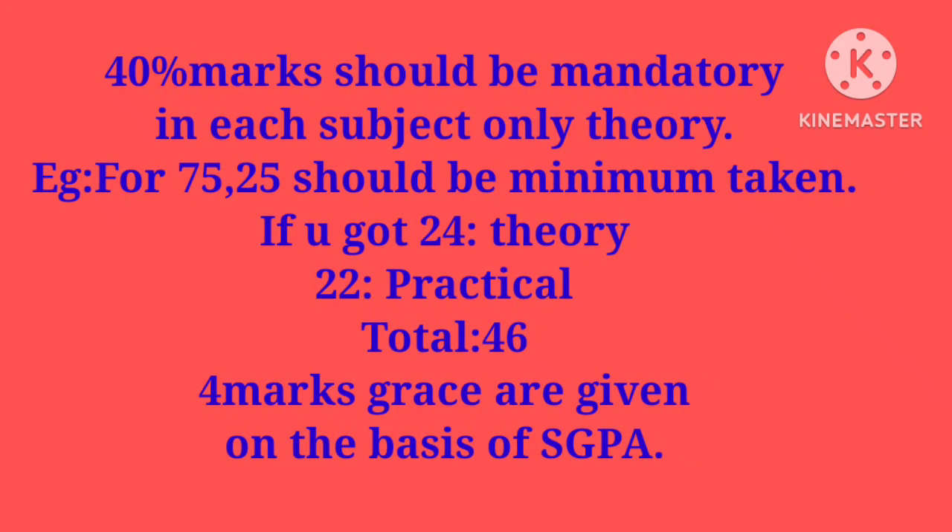40 marks should be mandatory in each subject — this is for theory only. For example, if the total is 75, you should have got at least 25. If you got 24 in theory and 22 in practical, that is 46 total — four marks grace are given on the basis of SGPA. Your SGPA should be greater than 5 for grace marks to be given.